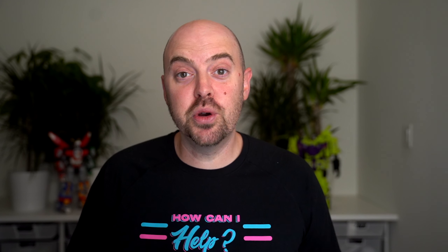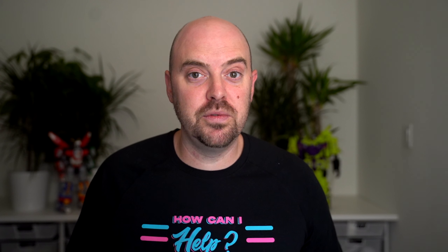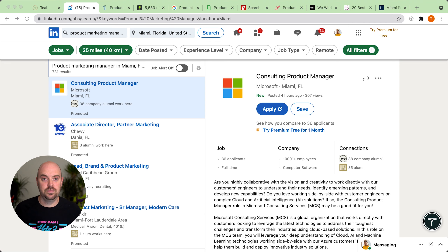Hey Product Hunt community, I'm super excited to announce version 2.0 of the Teal Job Tracker. We launched version 1.0 in October of last year on Product Hunt and it has since helped thousands of people land jobs. Today we're releasing a whole new set of features, and on top of that it is now 100% free.